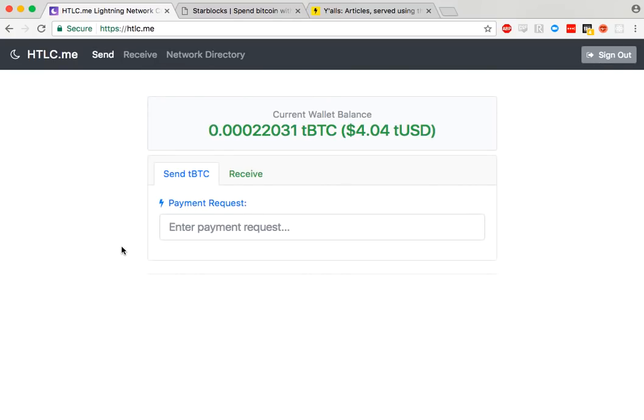Today I am super excited to show you the Lightning Network on Testnet. This is risk-free and it's a good demo of where the state of this network is now.